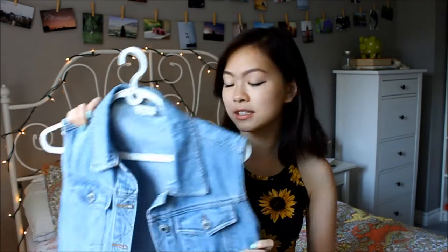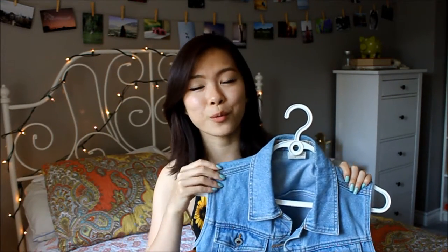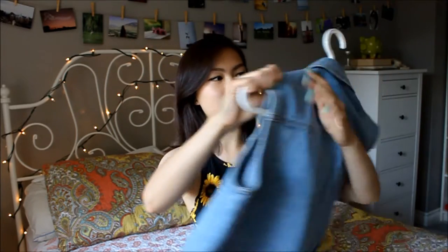The first item from the family closet is this denim vest, and I love it. I've probably only worn it once because I don't exactly know how to style it, but yeah — just a denim vest.